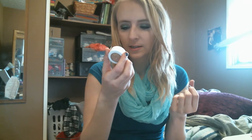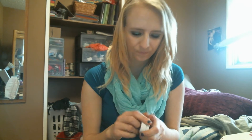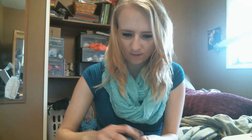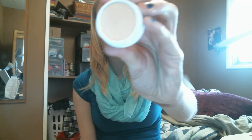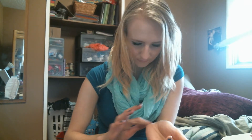The next one is called Halo and it is a satin luxe. It looks like that. You could kind of use it as a highlight color, maybe. That's what it looks like right there.